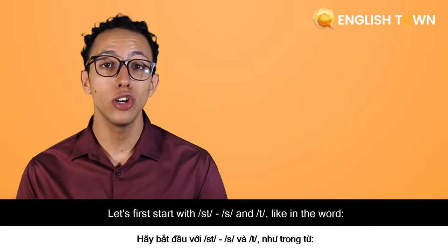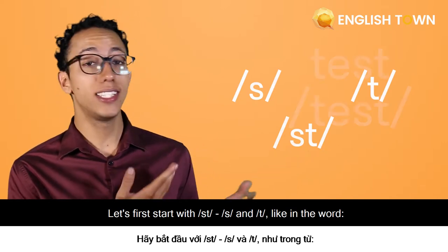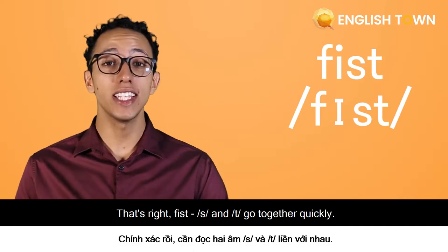Let's first start with ST — S and T — like in the word 'test.' How about this word? 'Fist.' That's right. Fist. S and T go together quickly.